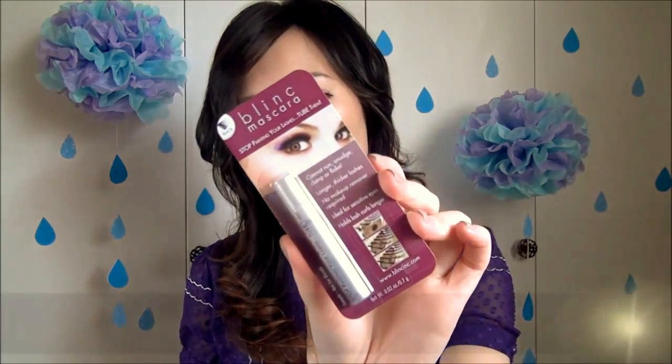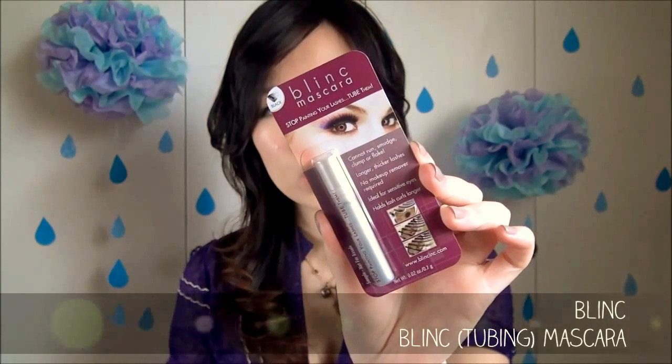Next I recognize this — it's Blink mascara. They were one of the first companies to push out a tubing mascara — the kind that really coats your lashes in a little tube and stays on until you slide them off with warm water. Blink mascara was one of the first I'd heard of pushing this technology and they were in magazines like Cosmopolitan for ages. I've seen it a lot but never had the opportunity to try it, so this will be interesting.